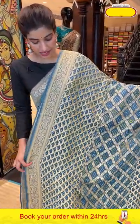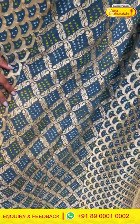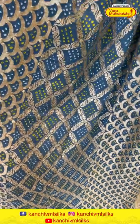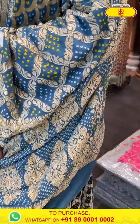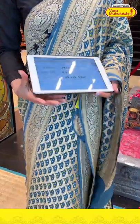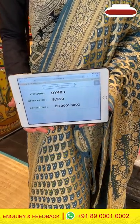Moving on — a very gorgeous saree in elephant gray color. You can see the wave design all over the body along with checks design and beautiful bandini design. The gorgeous pallu has golden floral jaal work with beautiful bandini work all over it. The blouse is in a black color. The saree code is DY483 and the offer price is 8,910. Click a screenshot and send it to the number.